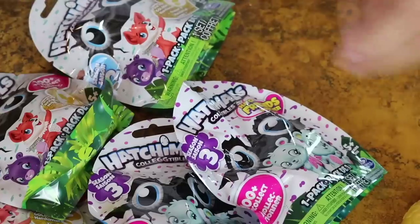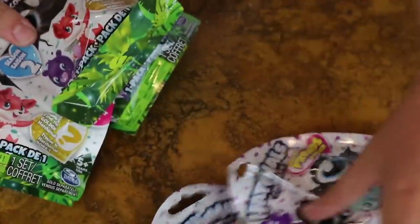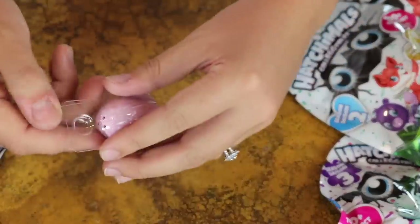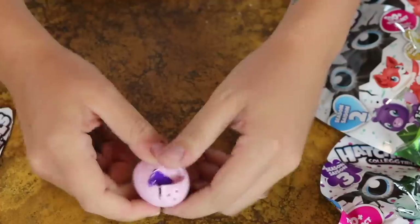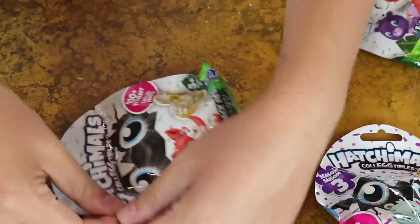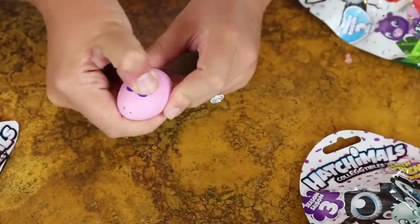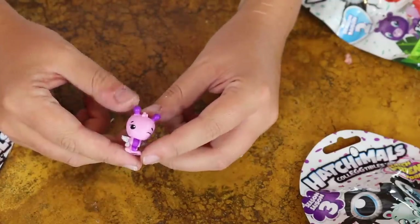Now we're going to be opening up some Hatchimals, and I'm hoping we get the golden one. I got three of Season 2 and two of Season 3. Let's open Season 2 first - obviously this is not a golden Hatchimal because the golden ones have golden eggs, which kind of ruins the surprise. We got an ultra rare here - I know that because of the pink wings. That is awesome! Let's open another one - it's definitely not the golden Hatchimal, but maybe we got another ultra rare.